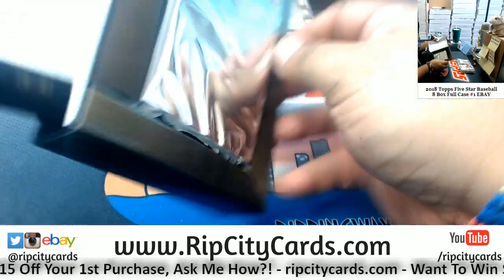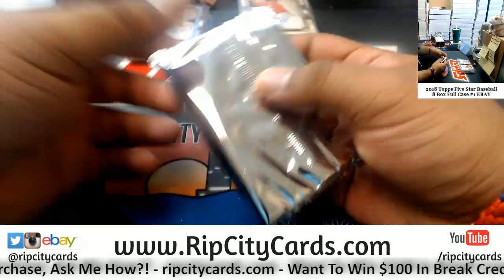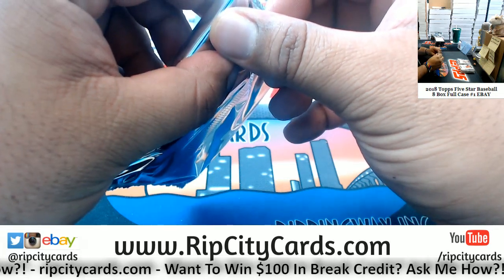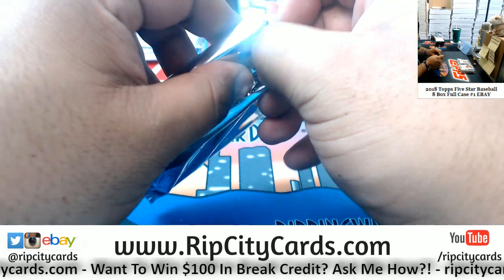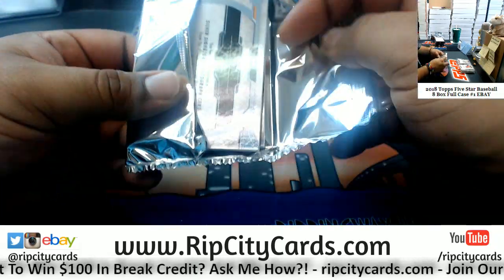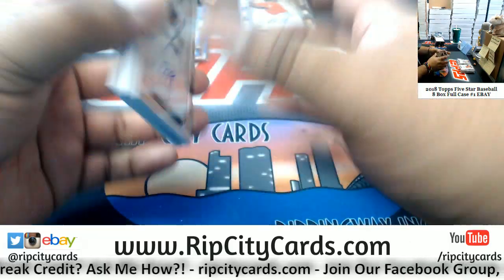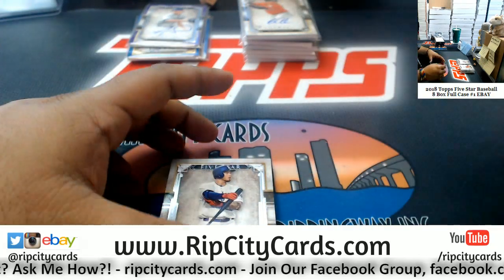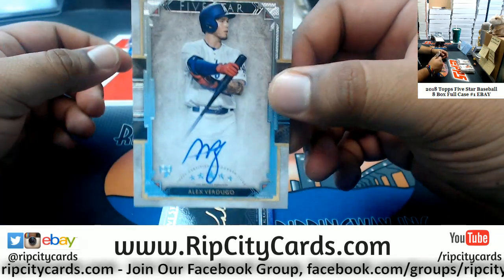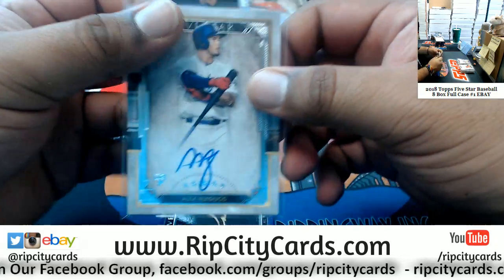By the way, we're not gonna have much of this on eBay. We got this case today, another case on Saturday, and then that'll be it for Five Star on eBay. Check out our website ripcitycards.com — prices are very fair with shipping included free worldwide.